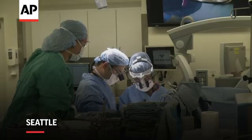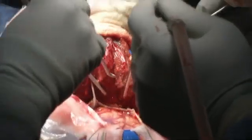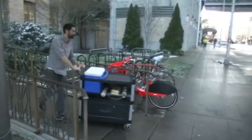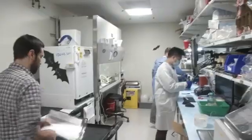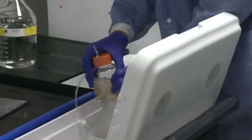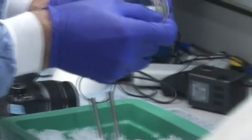Straight from the operating room, part of an organ is sent on its way to an eager recipient. But this is not a typical organ donation. The recipient is a team of scientists who go to work analyzing this piece of brain tissue about the size of a lima bean.